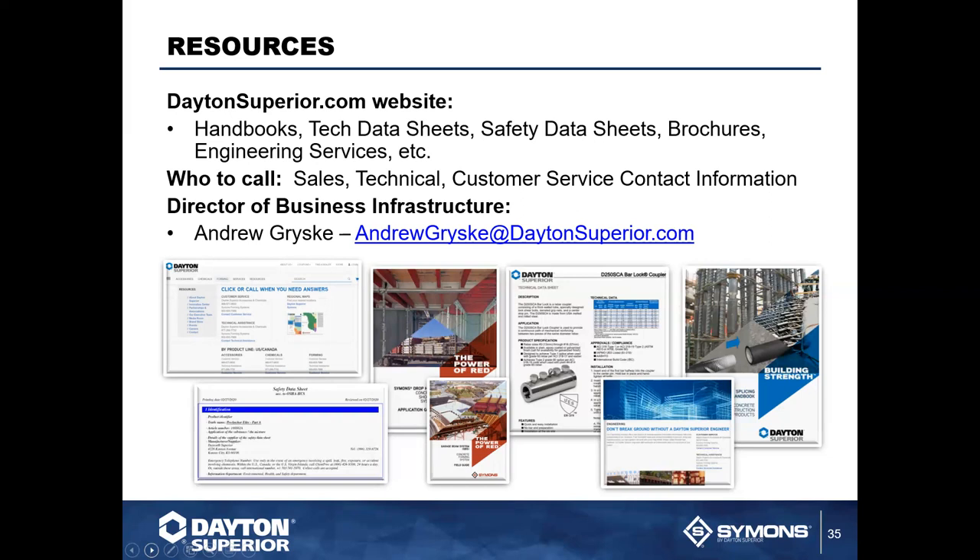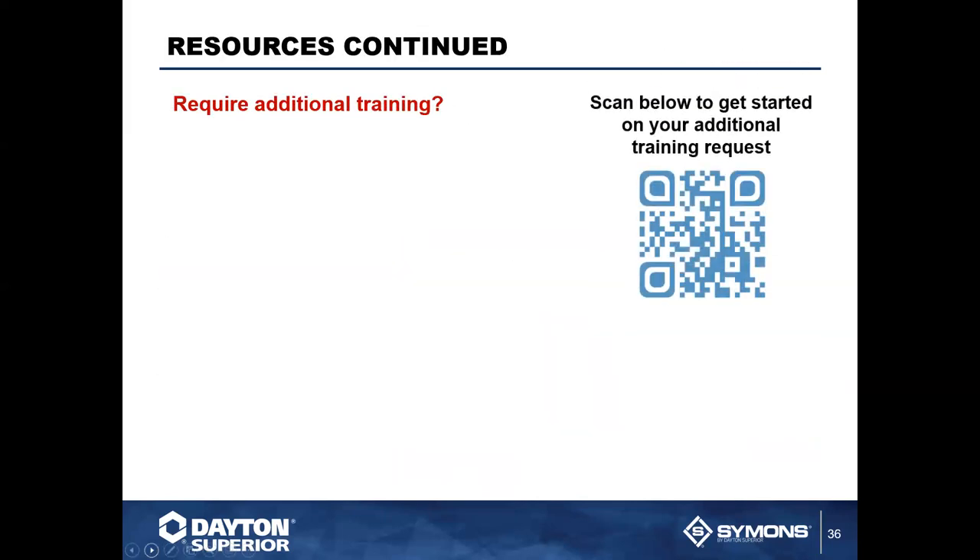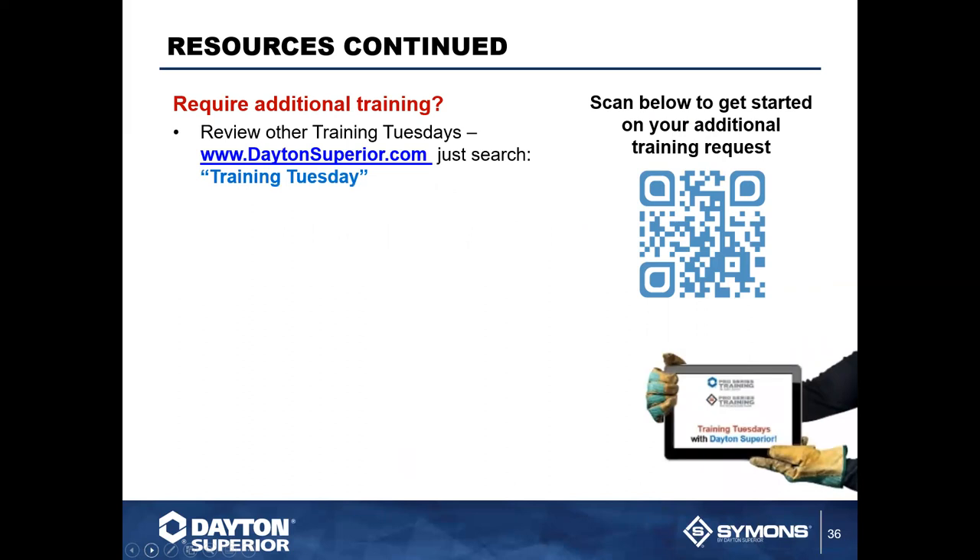Andy is the Director of Business Development for Infrastructure and is also a resource — he's the person who can put all of this together for you. There is an email address for contacting him directly. If you require additional training, scan the QR code — it sends an email to Chuck and myself. If you want to talk chemicals and understand their uses, the resources, the curing — whatever — we have the people who can do that for you. Chuck can come out and do a customized presentation, or we could do a lunch and learn.